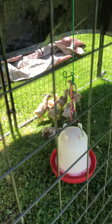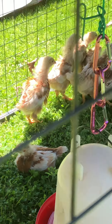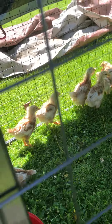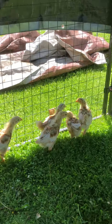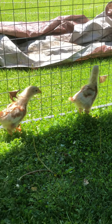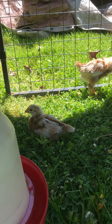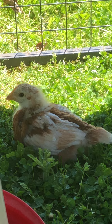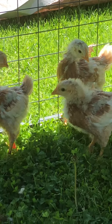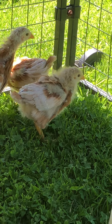Look at those lazy creatures laying about. Good grief. You'd think they're on holiday, for crying out loud. This is the first time outside — that one is not impressed. The other ones, they're curious.